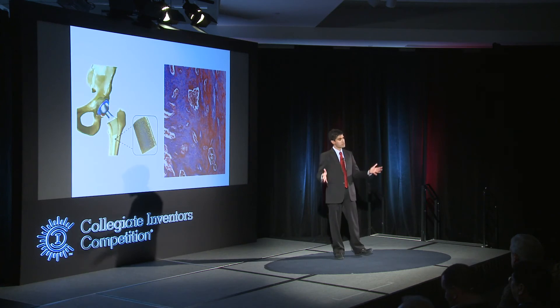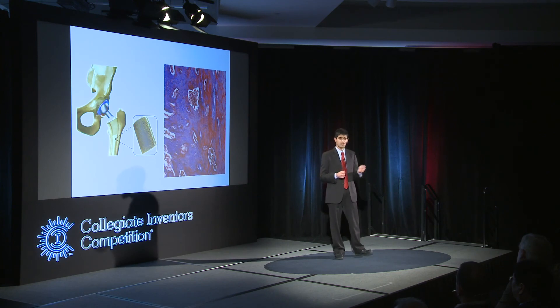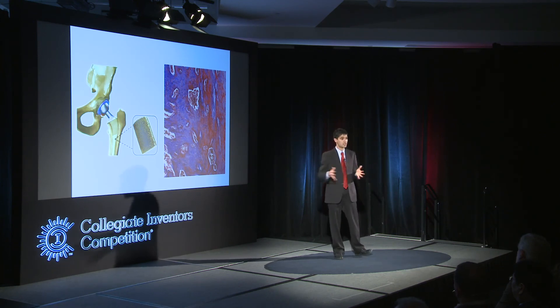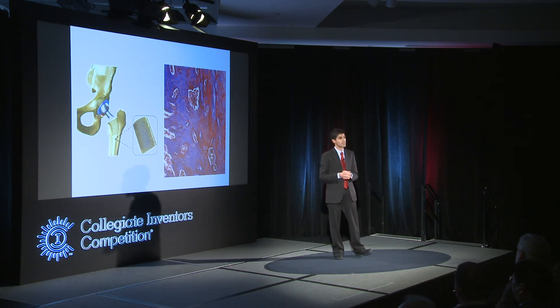Essentially, this is a polymer membrane that can cover a defect of any size and induce the body's own cells to repair the defect. I've tested this in preclinical animal models and I'm now looking to translate it into the clinic. I'm very excited about this technology and really hope that this revolutionizes human healthcare.